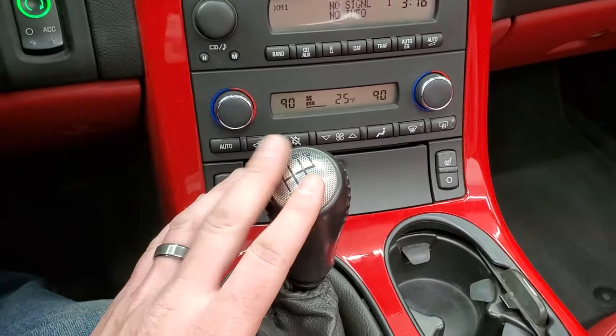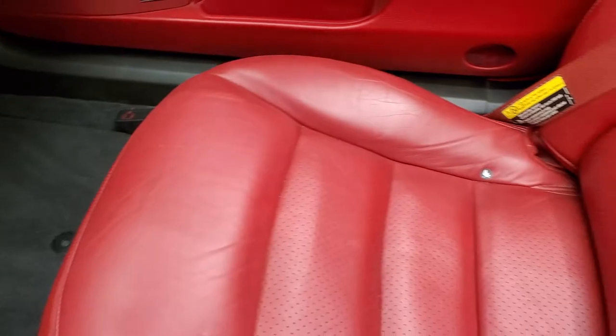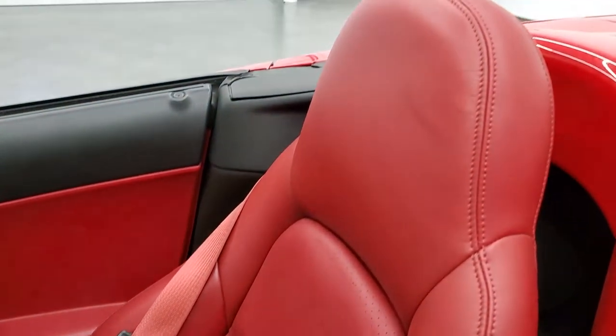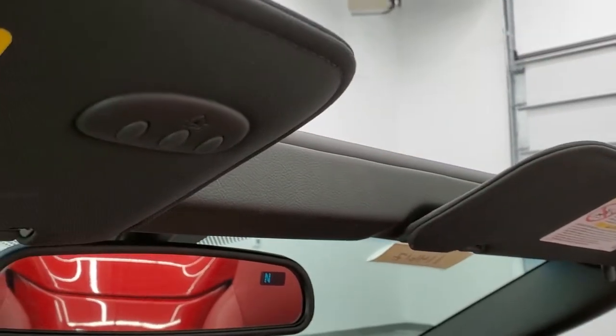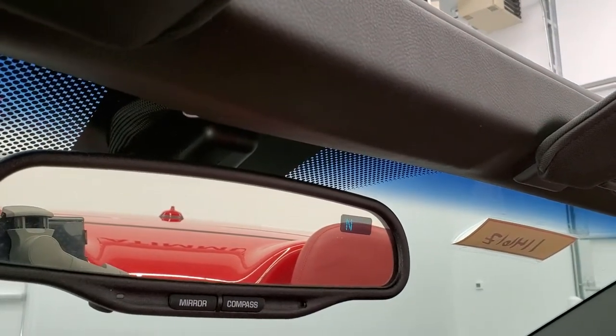This one does come with the six speed manual transmission. The passenger side floor mat and seat are in excellent condition as well, no rips or tears. It does have the Homelink system for your garage door, security systems, and lighting systems, along with a compass in the rear view mirror.